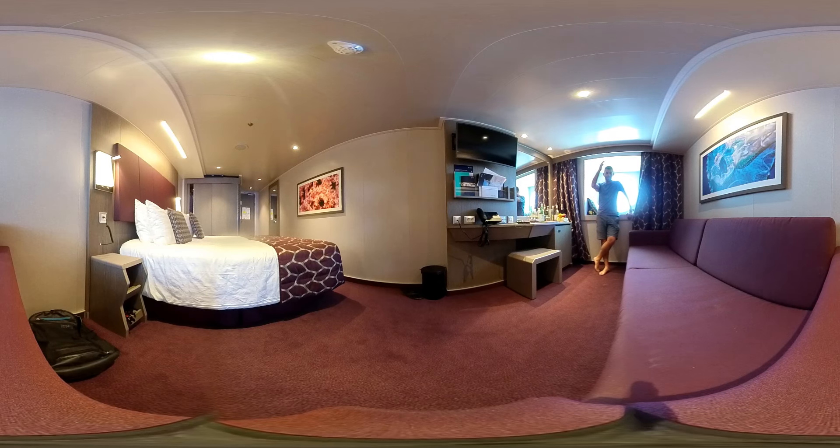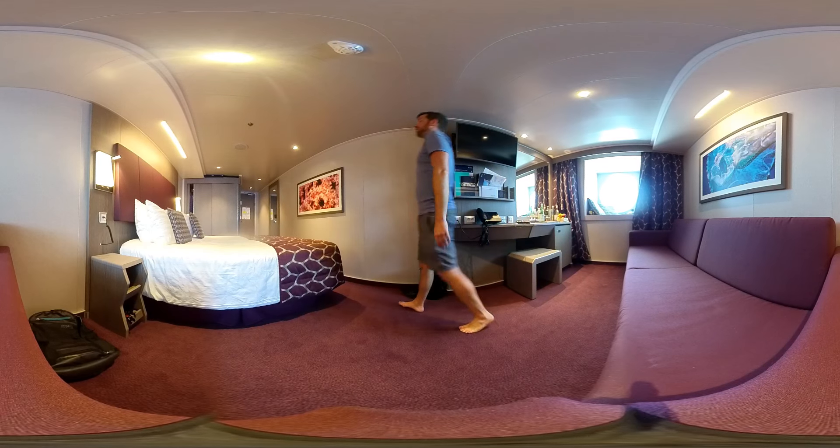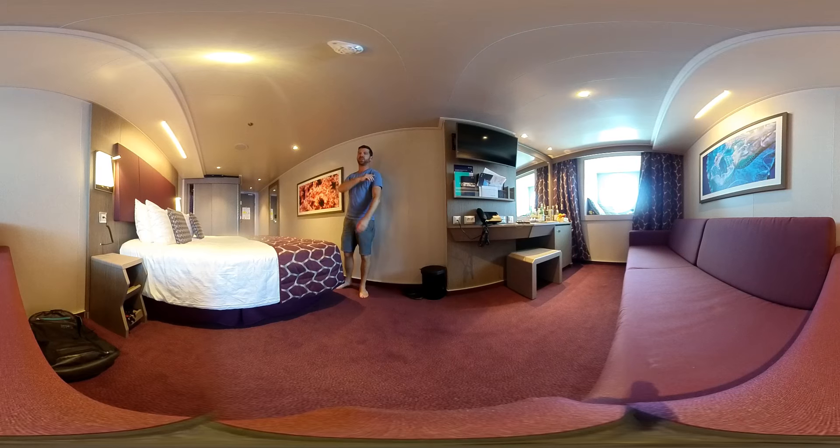All right, I've spoken enough. This was the ship tour — this was my cabin, an ocean view cabin on the MSC Seaside, cabin number 5099. Check out my other videos and other cruise and hotel room reviews. Don't forget to like, share, and subscribe to my channel, and see you at the next adventure. Bye.